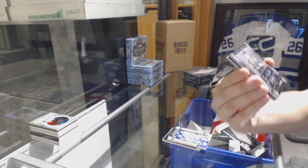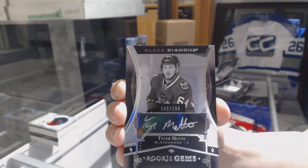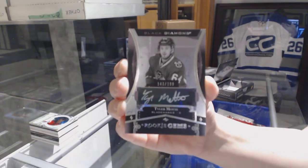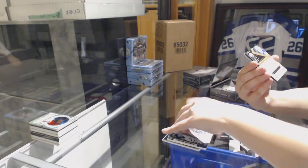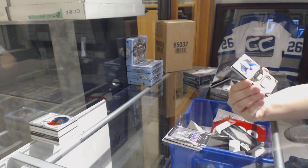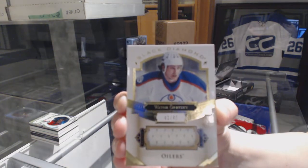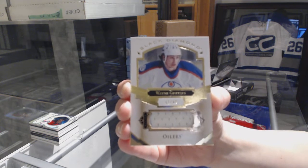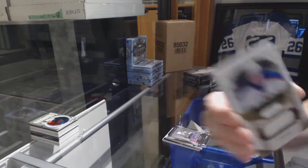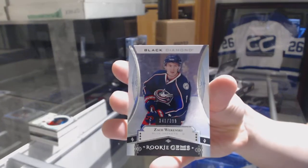We've got a Rookie Gems Black Auto, number to 199 for the Chicago Blackhawks, Tyler Motte. John MC was the winner of Toronto with the Anaheim spot. We've got a jersey number to 49 for the Edmonton Oilers, Wayne Gretzky. Number to 49, and a Rookie Gems number to 399 for the Columbus Blue Jackets, Zach Werenski.